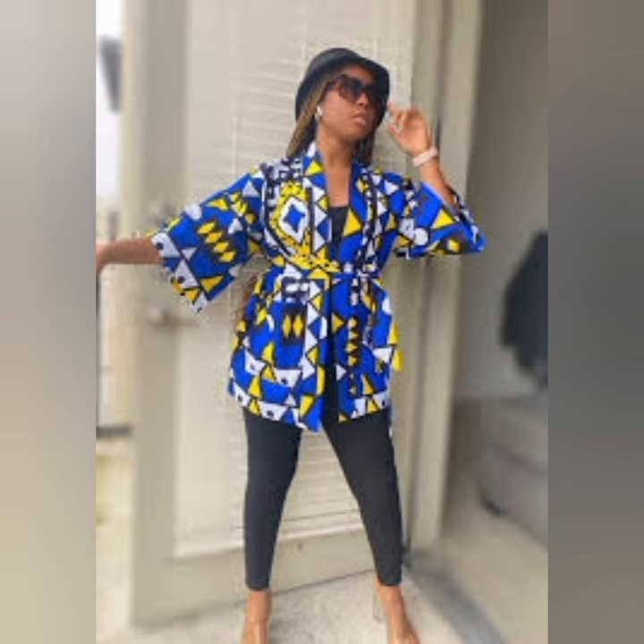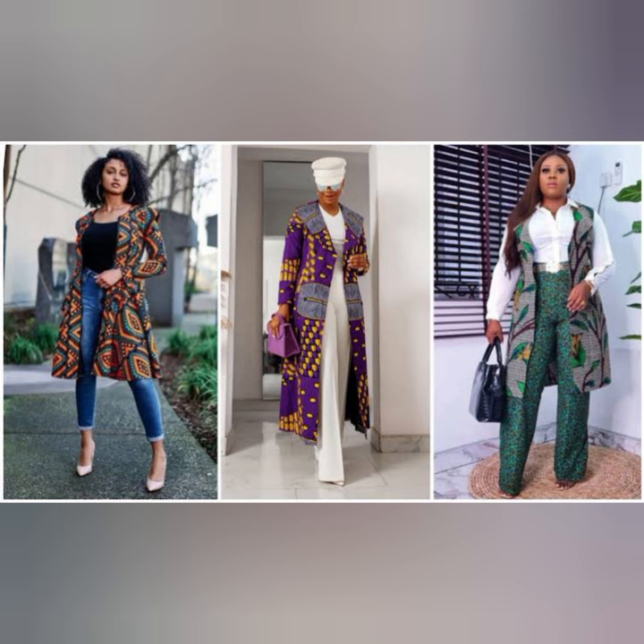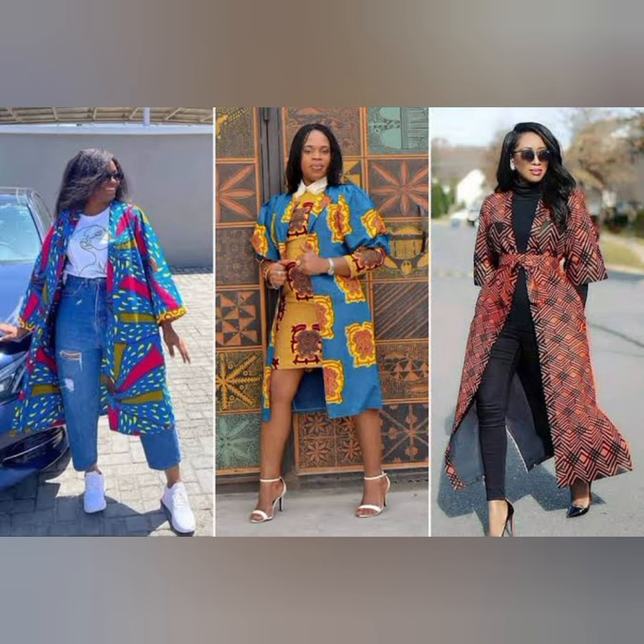The next one is the kimono. Kimono is a lovely style you need to have in your wardrobe. You can rock it with your jeans, it's so beautiful. Kimono is another rich auntie vibe.